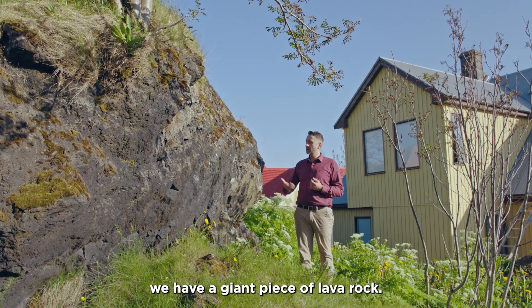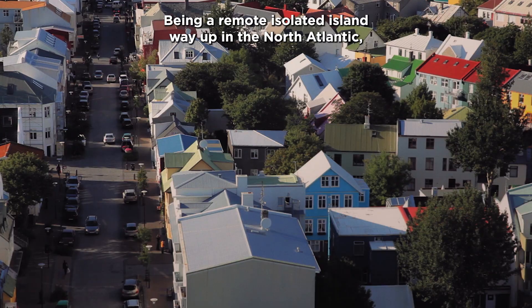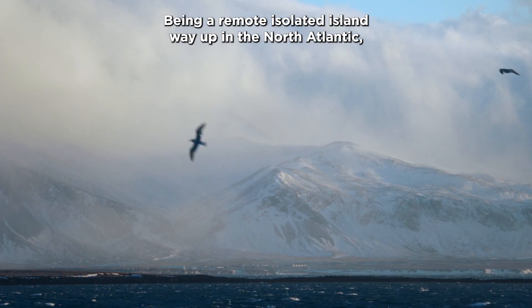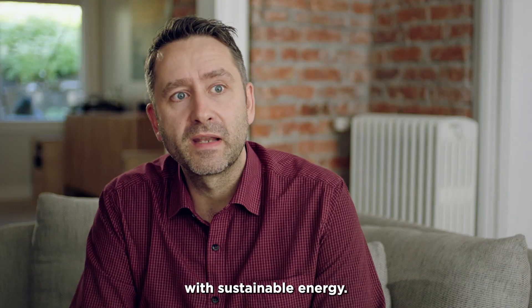So here, right in my garden, we have a giant piece of lava rock. Being a remote, isolated island way up in the North Atlantic, Iceland has a long-standing relationship with sustainable energy.